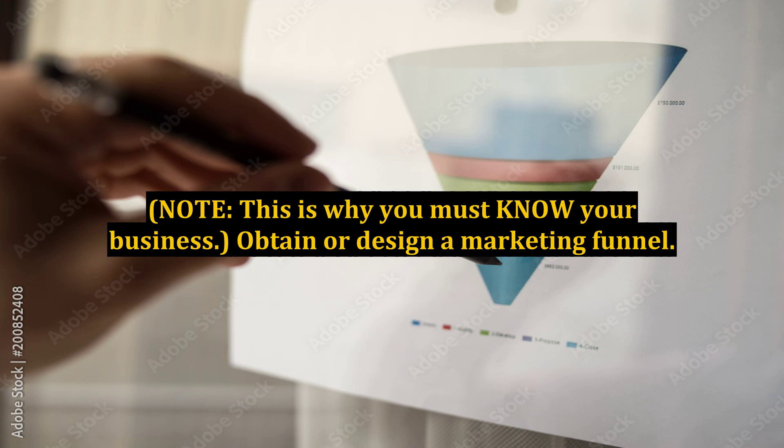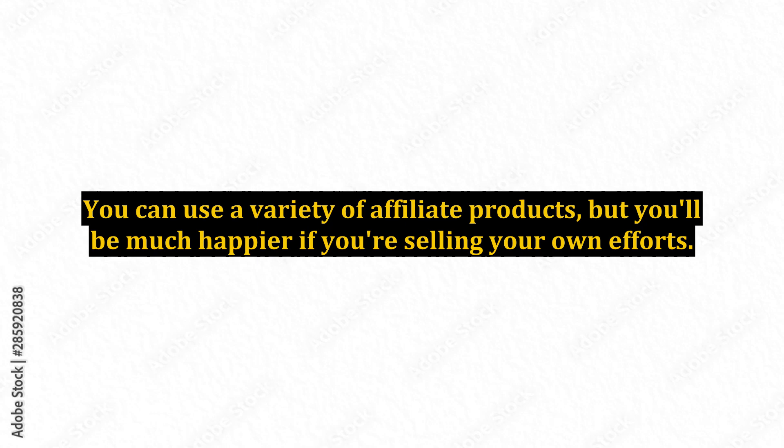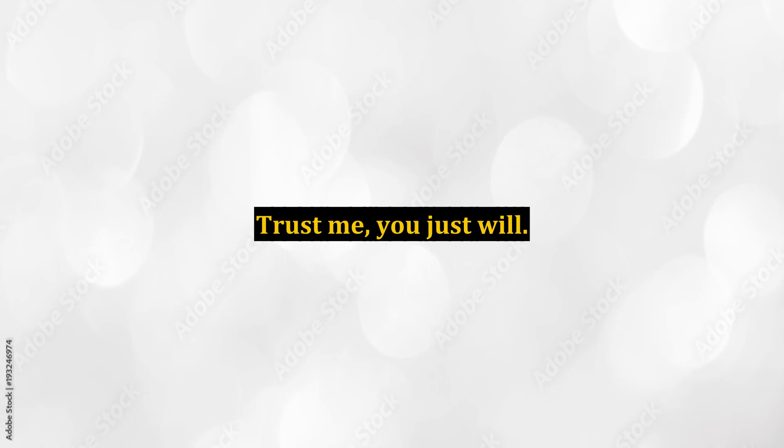Obtain or Design a Marketing Funnel. These are products and services you can sell on your website. You can use a variety of affiliate products, but you'll be much happier if you're selling your own efforts. Trust me, you just will.